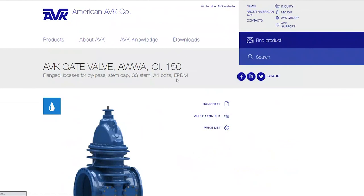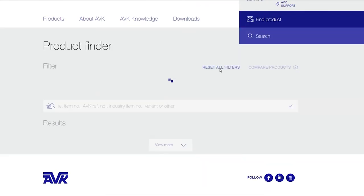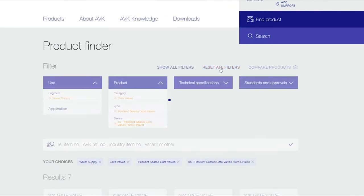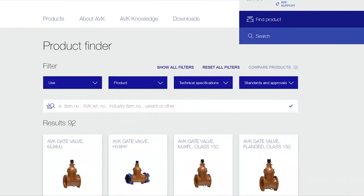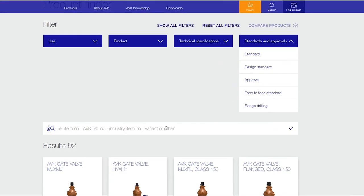We can click back, and if that's not quite what we're looking for, we can go ahead and reset all filters — and you see we're back to 92, which is our full range. You can also search by standard, by item number, variant, or other if you know that — so there are a lot of different ways to search with this product finder.